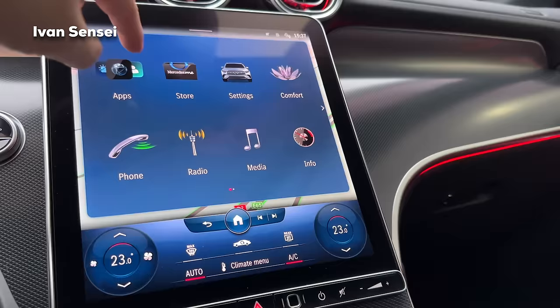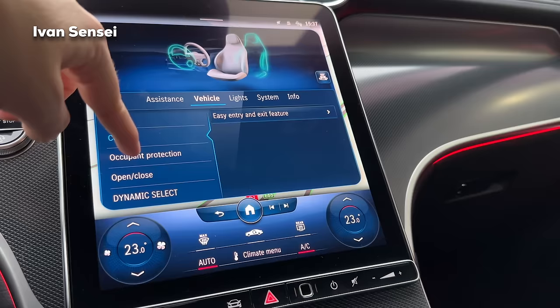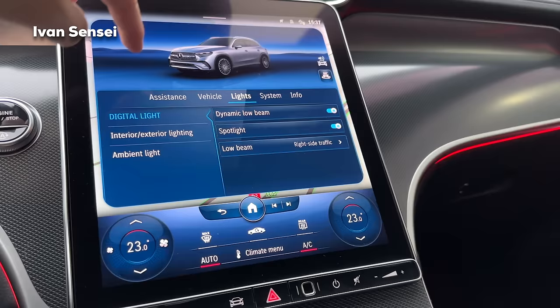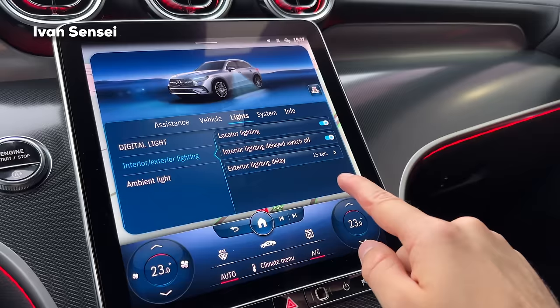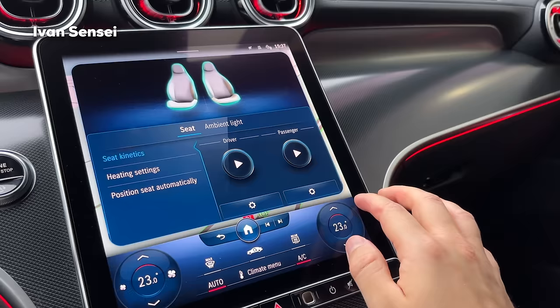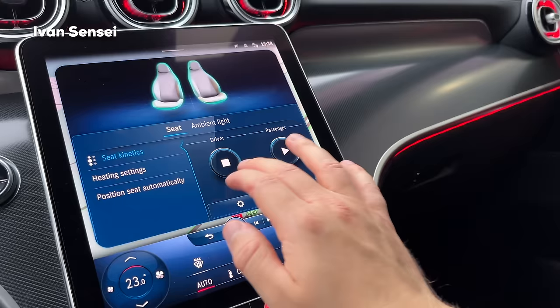In Settings under Vehicle, you have Comfort, Winter, Tail Limit, Manual Shifting, Automatic fill station, Easy Entry and Exit feature, Occupant Protection, acoustic lock, automatic mirror folding. For Lights you have: Digital Light Technology, dynamic low beam, spotlight, and you can change right or left side traffic. Under interior/exterior lighting there is locator lighting, interior lighting delay, ambient light settings, and seat kinetics which moves the seat a little bit so you're not always in the same position.